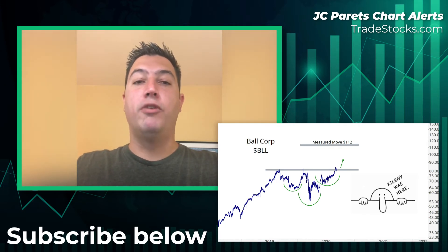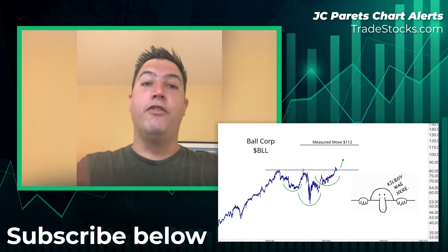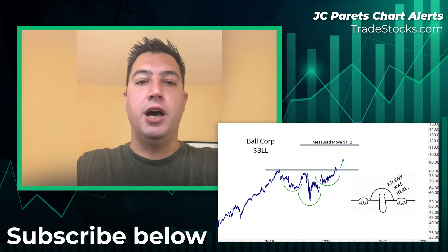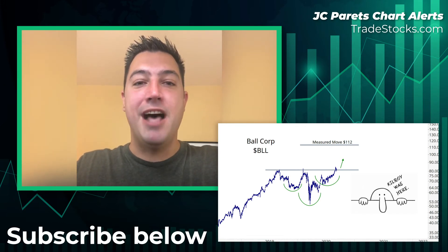I think it goes from $81 to $112, but just to reiterate, if it's not above $81 we do not want to be long. I do think it's definitely going to $112 — we have positive momentum, nice relative strength, and the risk/reward is skewed in our favor.